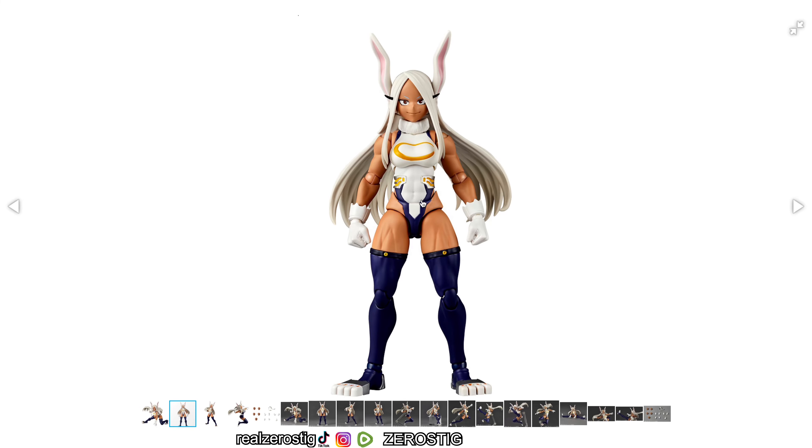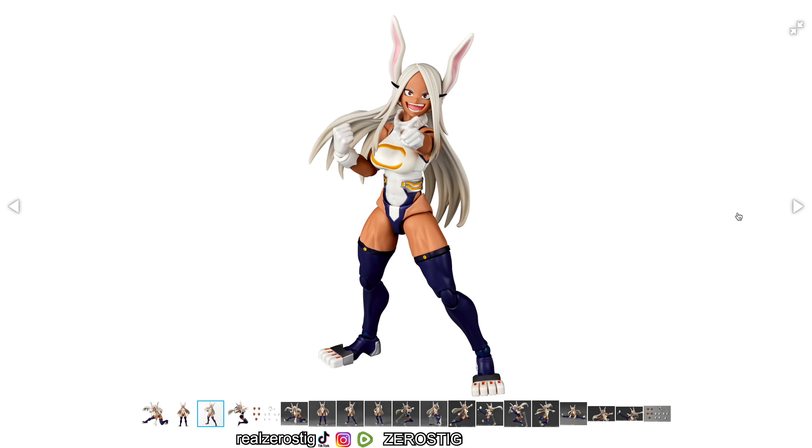Here you can see her just standing there. They did a good job with her abs — you can see her belly button. The face looks great; I like the way they painted the eyes and eyebrows. You can see the gloves have little cuffs with little peaks on them. Man, she looks so good — the white color on the neck, and how she's laughing, that expression looks so good.